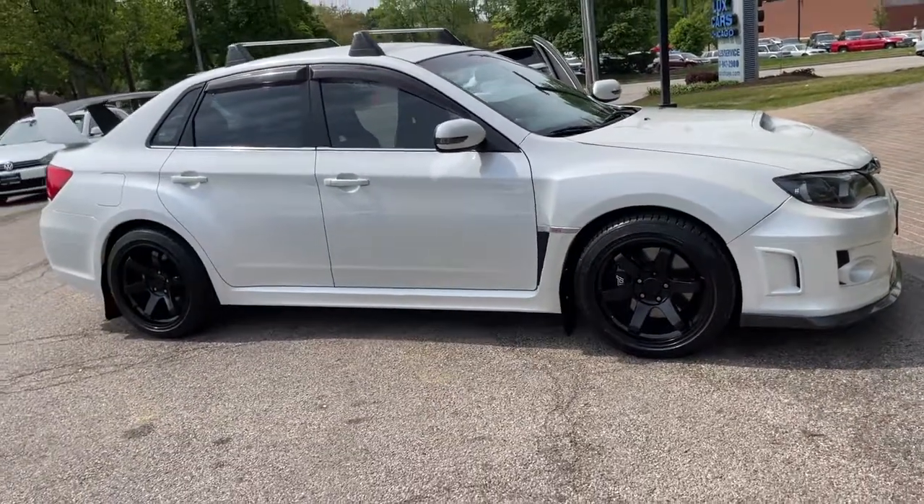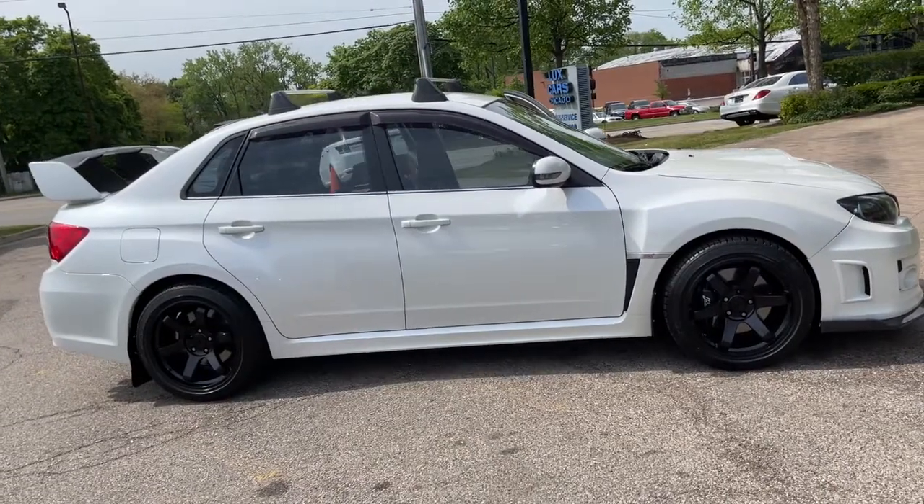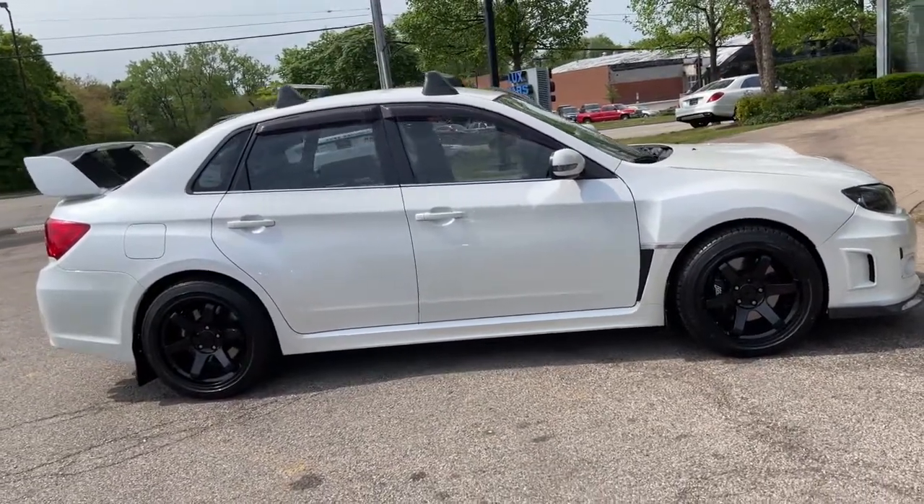Six-speed manual transmission, finished in satin white pearl over carbon black Alcantara leather interior with red contrast stitching.